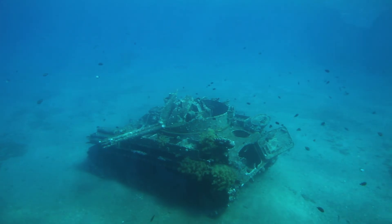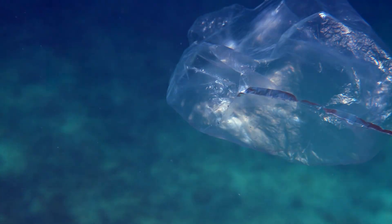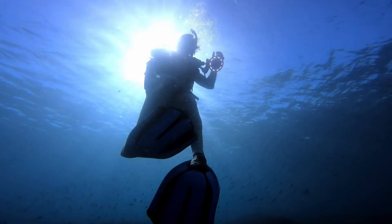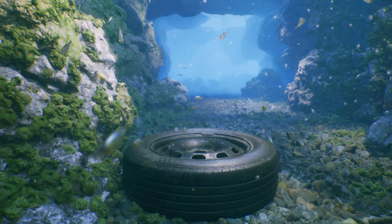The shocking truth was undeniable: what humans throw into the ocean doesn't simply disappear. It transforms. It moves. And eventually it finds its way back to haunt us in ways we never could have imagined. Do you think we've learned our lesson, or are we still making the same mistakes with our environment today?